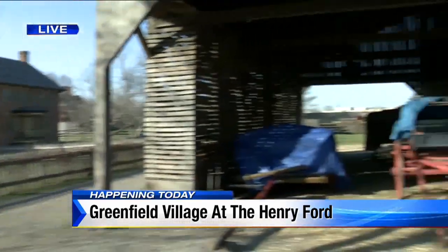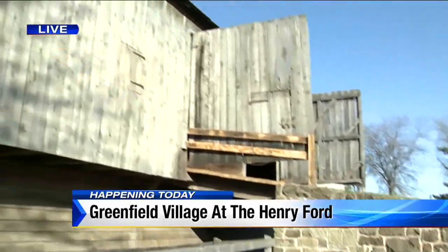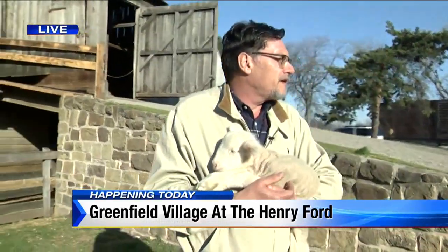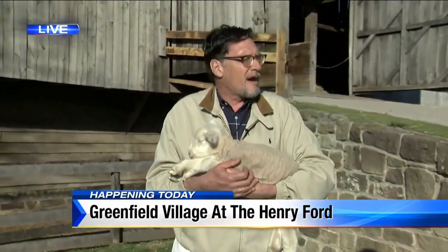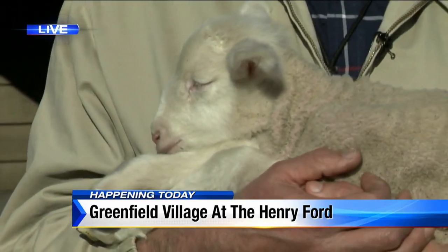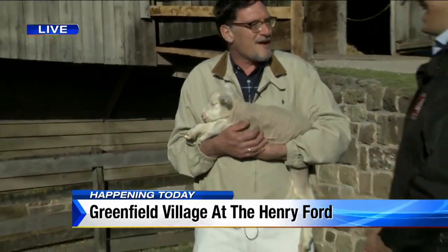If you're coming to the village, what can you expect outside of the farm? There's all sorts of other things to do. The Liberty Craftwork is very active — glassblowing, pottery making, weaving, and the tin shop. Another living history farm shows you life in the 1760s. And of course the rides: Model T, the train, horse-drawn vehicles, and the carousel. Can I ride the Model T? You can — we have a whole fleet of them and they run every day. Can I take the lamb on the Model T with me? Wouldn't be the first time, but probably not recommended.